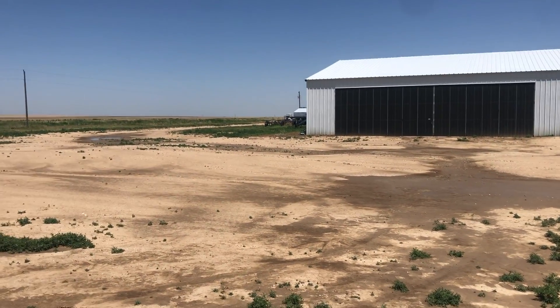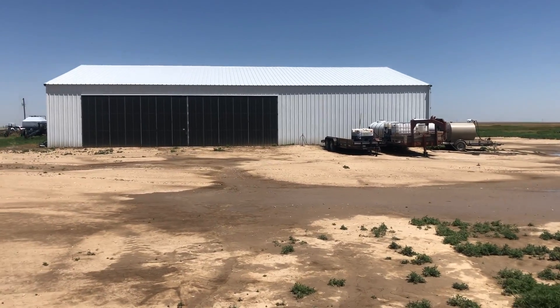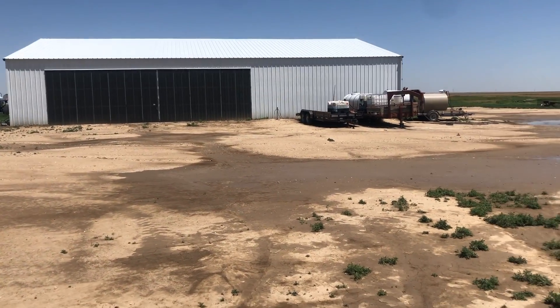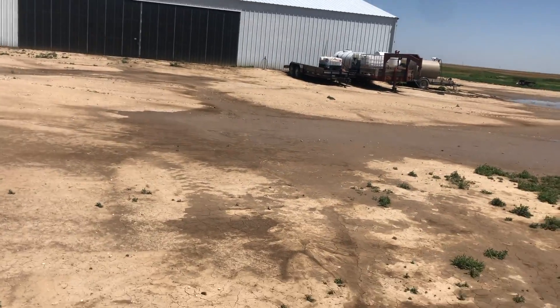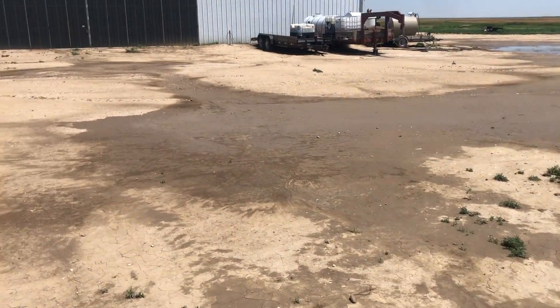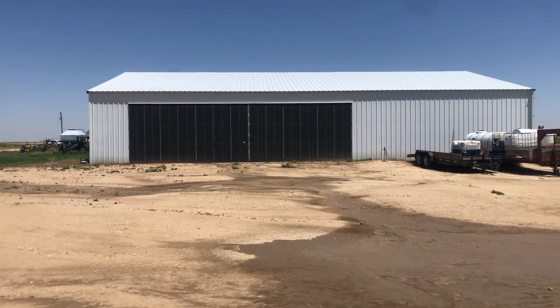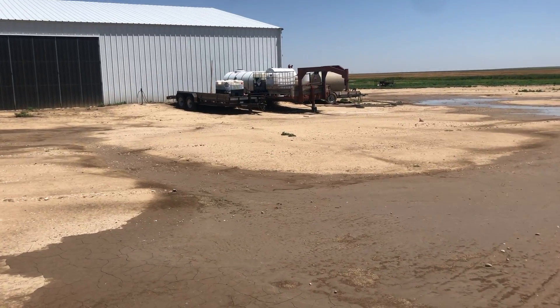Here is a video of an unsurfaced airfield used for crop dusting. It's outside of Bristol, Colorado, which is near Lamar and Granada. There's a crop duster plane inside that hangar and you can see their pesticide equipment.